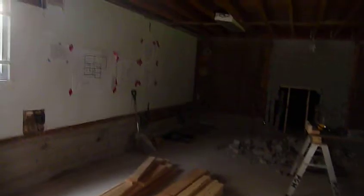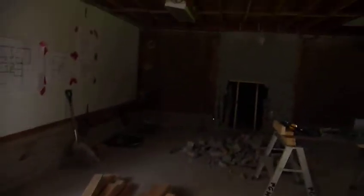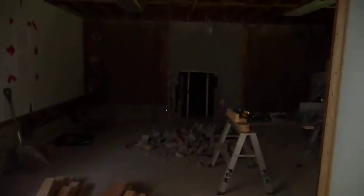This is our entertainment slash rec room and it's a work in progress, but they took out the chimney yesterday and the brown paneling is gone.